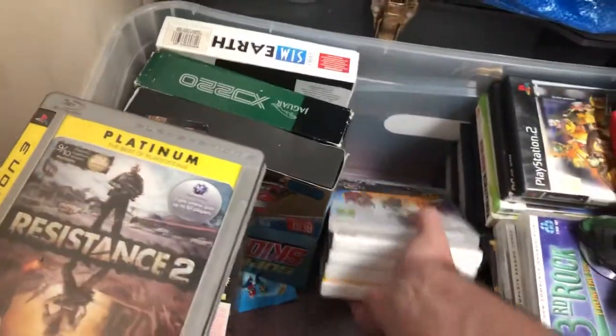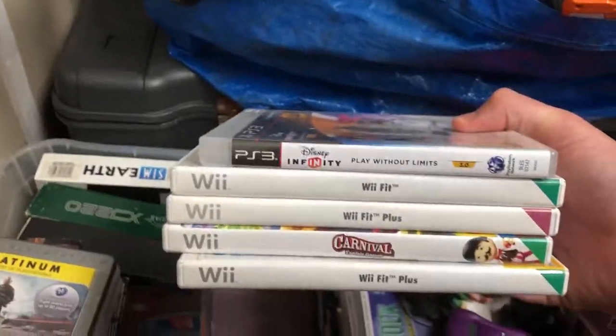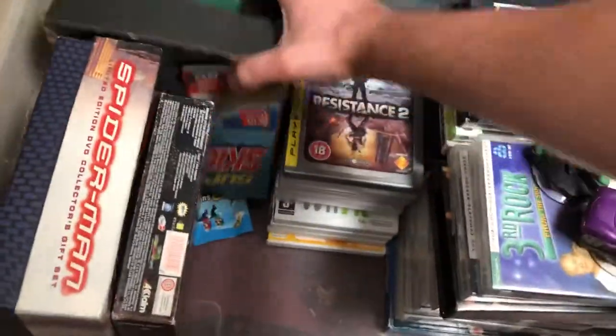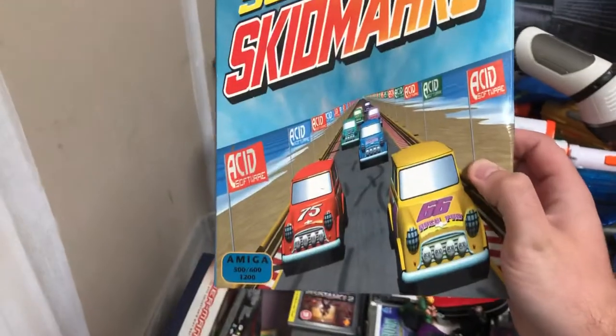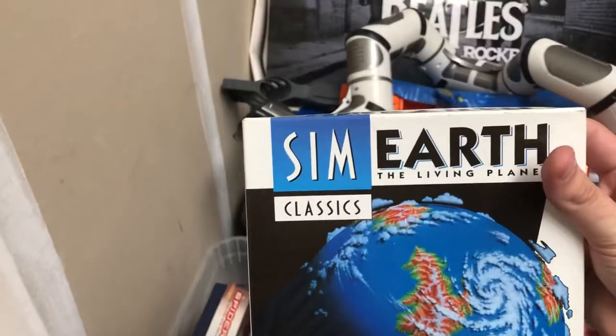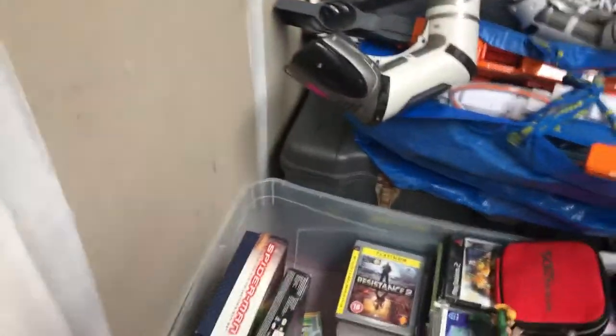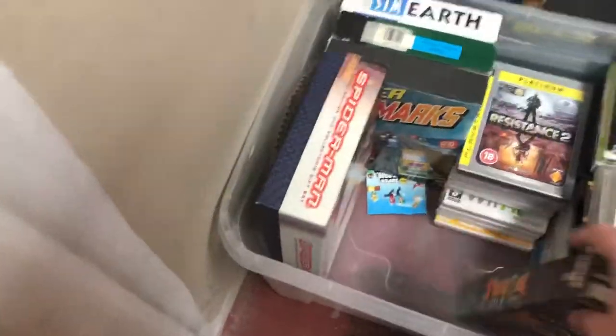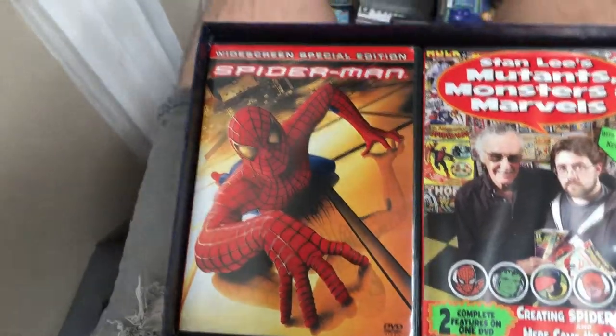There are a couple of Wii games, Super Skidmarks on the Amiga — which is an amazing name for a game — a Jaguar game, SimEarth, and Turok 2. The last thing in this box is the Spider-Man Limited Edition DVD Collector's Gift Set, which comes with the first film from 2002 and some really cool artwork. That artwork alone has got to be worth more than the film itself at this point — I'm almost tempted to keep it.